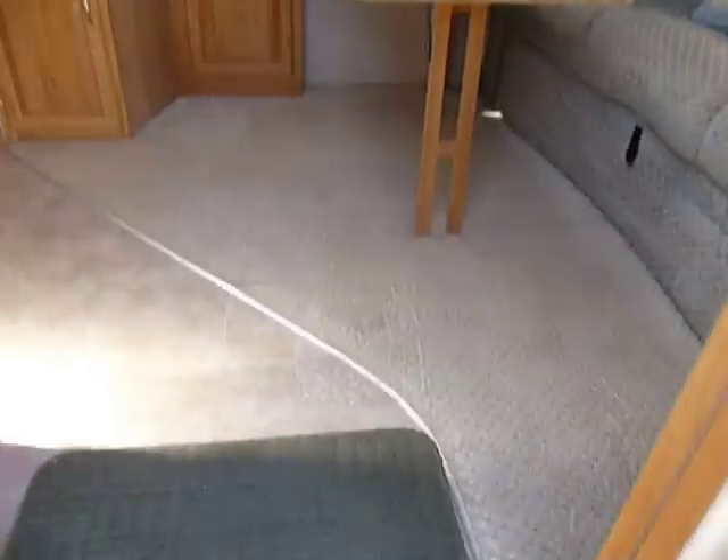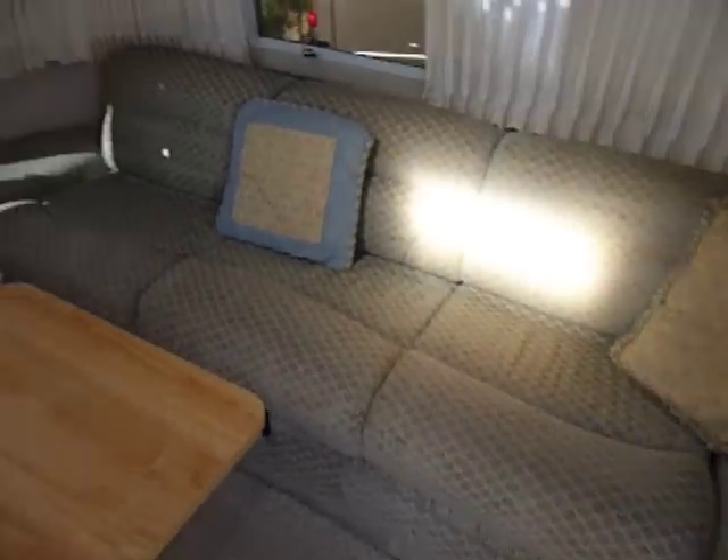Walking on the inside, the carpets are in great condition — there's no stains, no burn holes. It's definitely a non-smoker. The couch is in great shape.